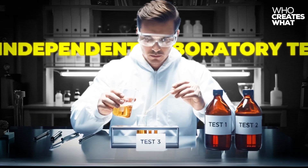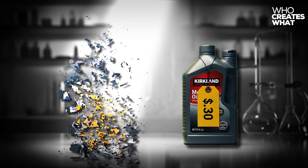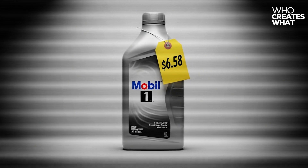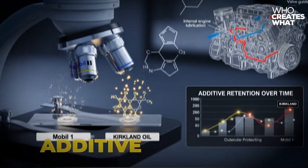After three independent laboratory tests, Costco's $3.30 Kirkland Motor Oil demolished Mobil One's $6.58 premium formula in wear protection, viscosity, stability, and additive retention.